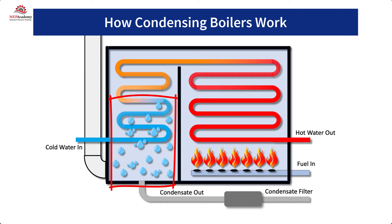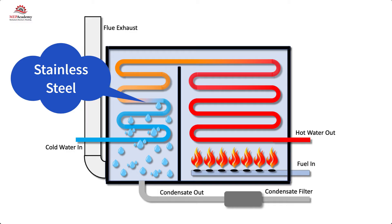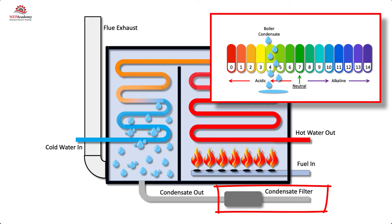This moisture collects at the bottom of the heat exchanger and must be drained to an approved drain receptor, much like you would with an air conditioner's condensate drain. Since the heat exchanger is exposed to moisture, it must be made of non-corrosive material such as stainless steel. This condensate must be treated before it enters the drain system because it's considered acidic, accomplished by adding a small in-line filter on the drain line. The filter may contain limestone, which absorbs some of the acidic nature of the condensate, neutralizing it before it enters the drain.